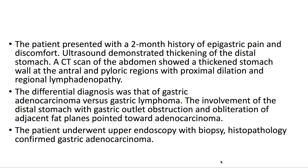This patient presented with a two-month history of epigastric pain and discomfort. Ultrasound demonstrated thickening of the distal stomach. The CT scan of the abdomen showed a thickened stomach wall at the antral and pyloric regions with proximal dilation and regional lymphadenopathy.